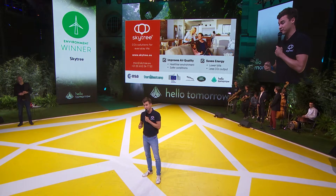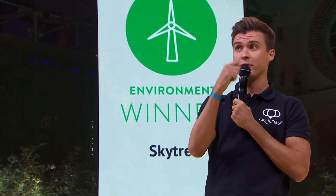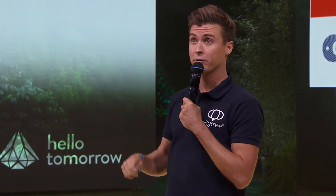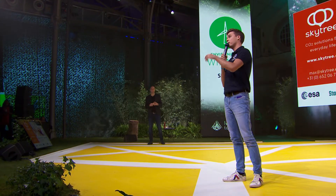So what is Skytree's solution? The current air conditioning systems flush the CO2 out with outdoor air. This has two problems. First, by doing this, you're bringing in pollution from the outdoor air, which actually creates even worse indoor environments. Second, all that air has to be heated or cooled to match the indoor temperature, and this can take up to 50% of the energy consumption of buildings, and also the energy available to vehicles.